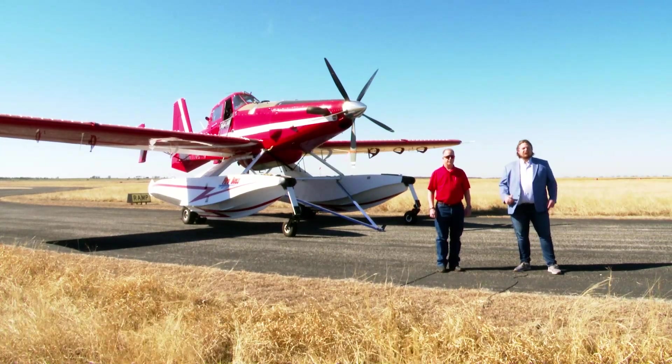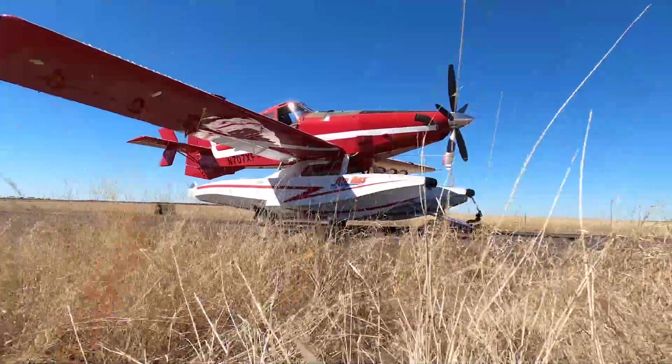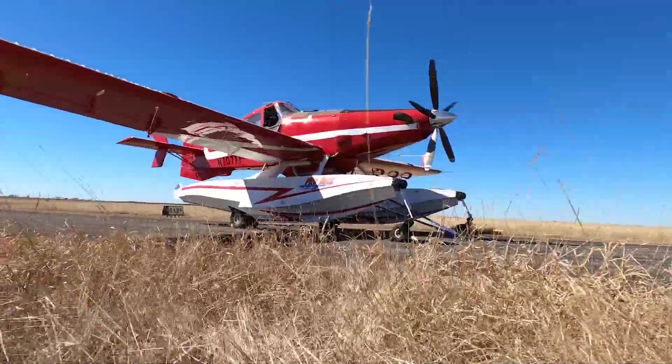I'm Holsey Smith and this is David Brigham, and we're here in Olney, Texas doing a pre-block walk on this Air Tractor 802F Fire Boss. David, what makes this aircraft so special?